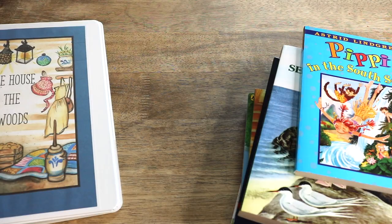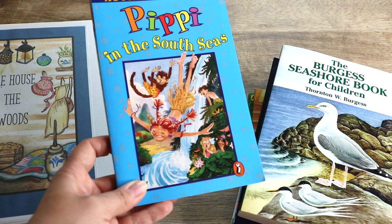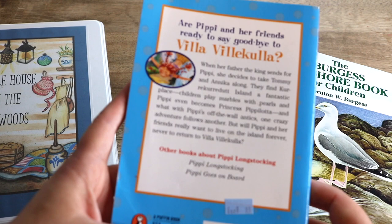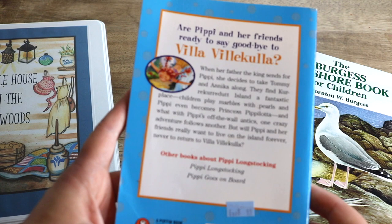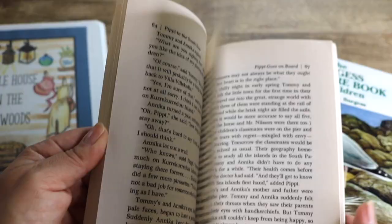To follow along with the original book of Pippi Longstocking, we will also be reading Pippi in the South Seas. The back reads: Pippi and her friends are ready to say goodbye to Villa Villekulla. When her father the king sends for Pippi, she decides to take Tommy and Annika along. They find Kurrekurredutt Island, a fantastic place where children play marbles with pearls and Pippi even becomes Princess Pippilotta.